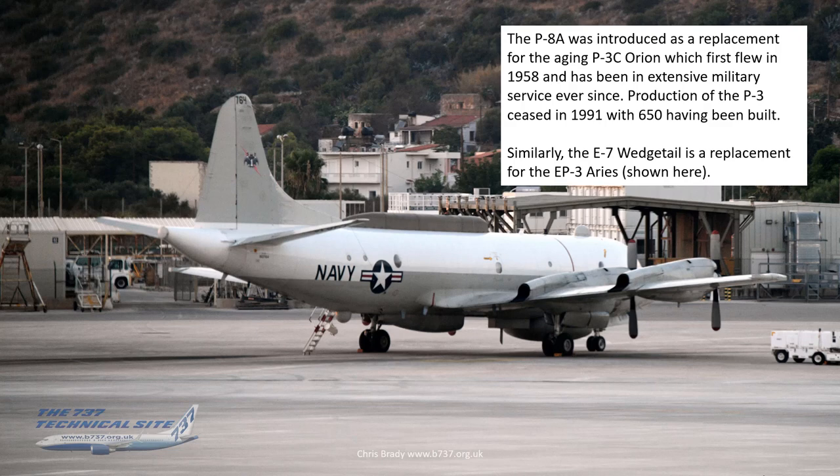The one in the photo is actually an EP-3 Ares — very similar, but it's the electronic warfare or AWACS version of the Orion, and the one in the photo is what the E-7 Wedge Tail will be replacing. There's quite a gap to fill with 650 of those to be replaced.